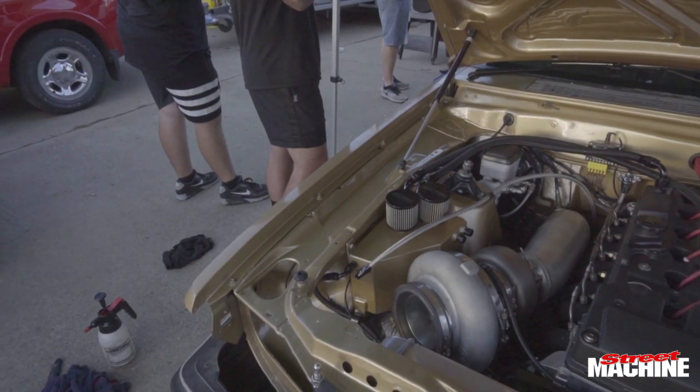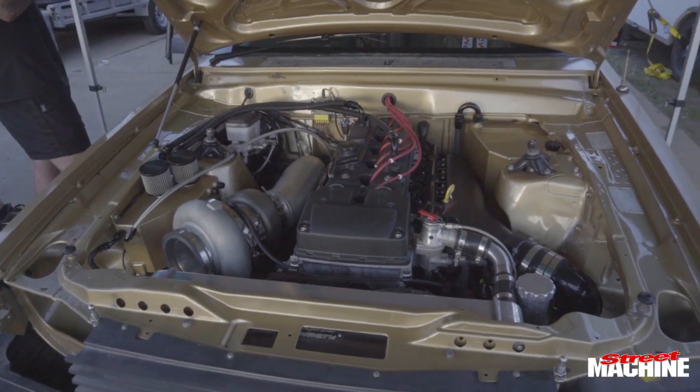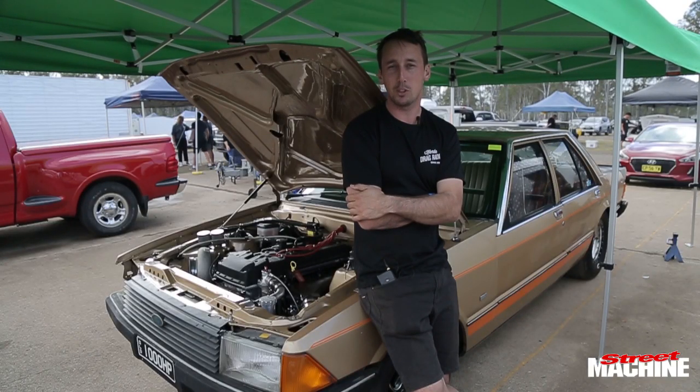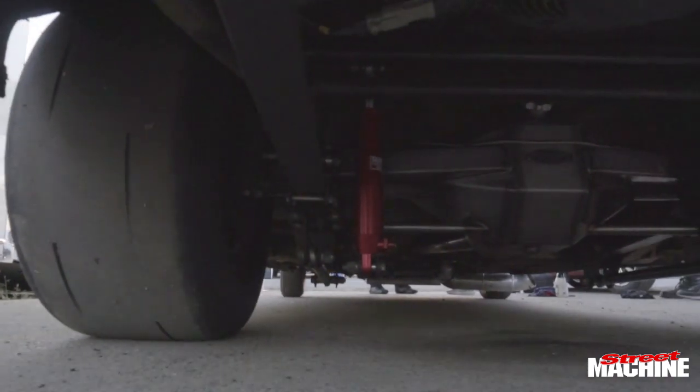Sent it down to 6Boost in Toowoomba. Mounted the engine, built the cage, put the rear end in — 40-spine full floaters. Fitted all the Gazzard Brothers suspension, still leaf spring.